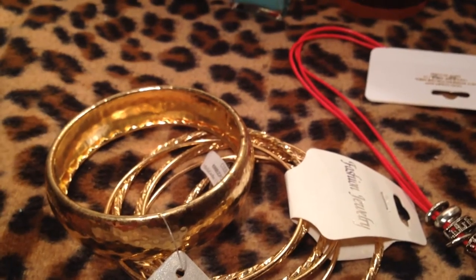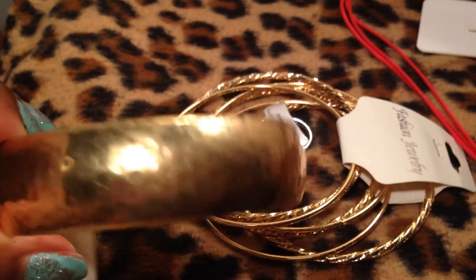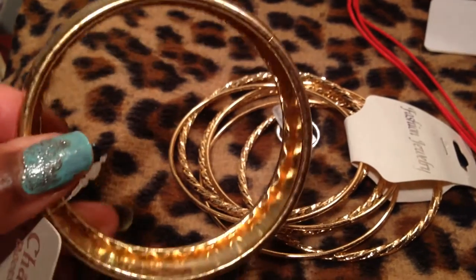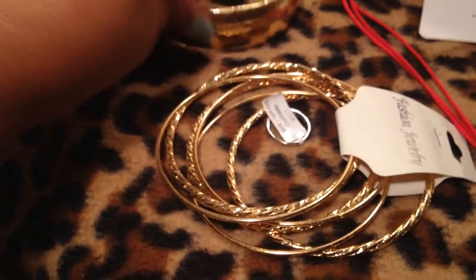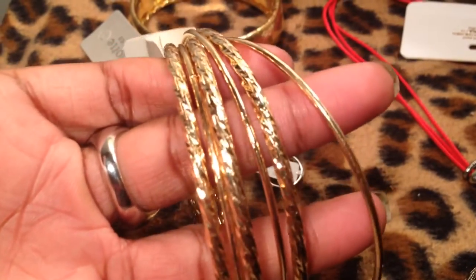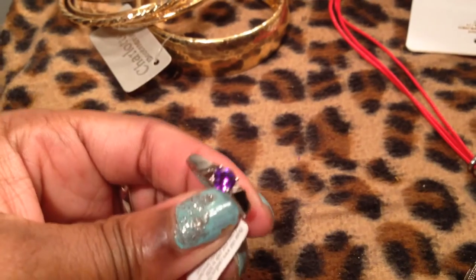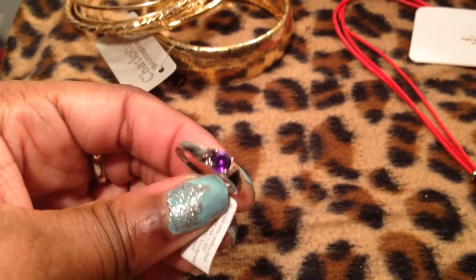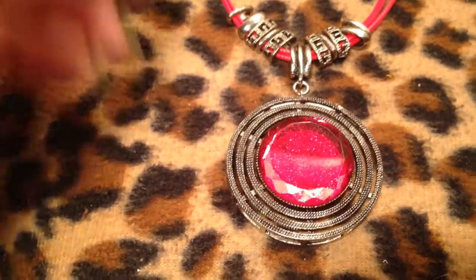I'm giving jewelry away. I have a few items here that I'm giving away. This is just a metal gold tone bangle — I would say this is for larger wrists, very pretty. I'm also giving away this beautiful set of gold tone bangles. I am giving away this cute little ring here, it's a size 5. And I am giving away this really pretty necklace on a faux leather cord.